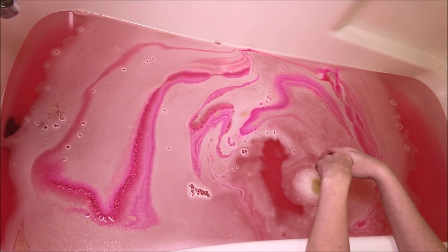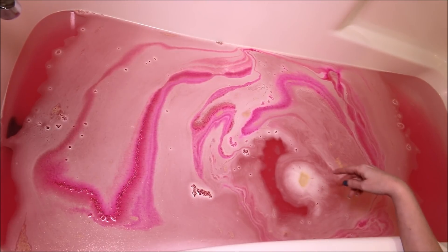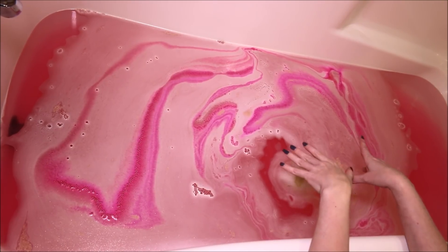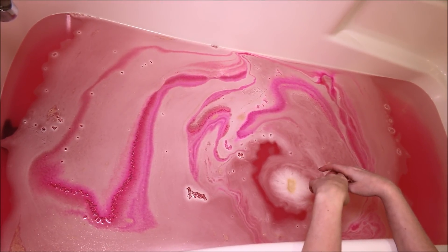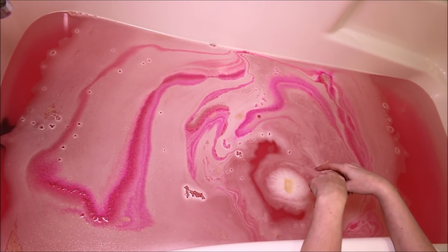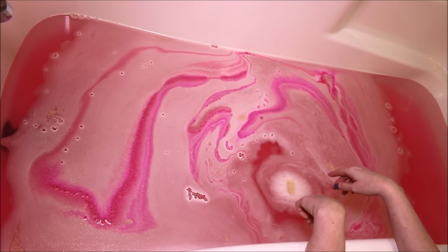Alright guys, our House of Capulet bath bomb is pretty well fizzed out — just a tiny little bit going right there. But oh my god, this is so pretty. I love all of the pinks of this bath bomb, and it smells just as pretty as it looks. It smells so good. I love that just sweet, floral scent to this one. We're going to get down into this water a little bit more so we can see all of the beautiful shimmer in here.